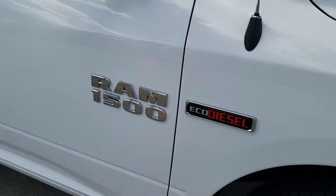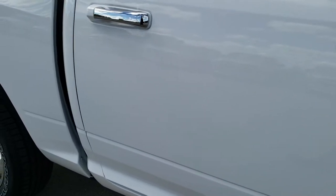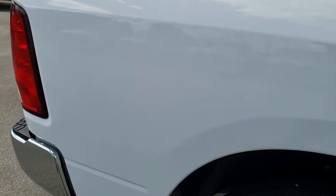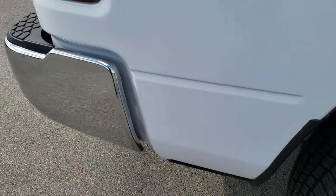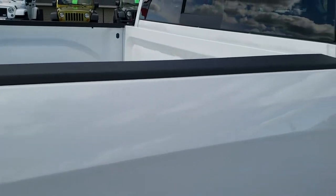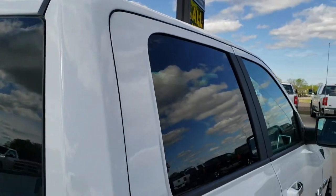As you go down this side of the truck, just as clean as the front end. No dents or dings down this side of the truck. We shoot these videos so if you are far away, or even if you're close by and just can't make a trip down, you can still see the truck, hear the truck, and have confidence in the vehicle you're looking at before you even get here.